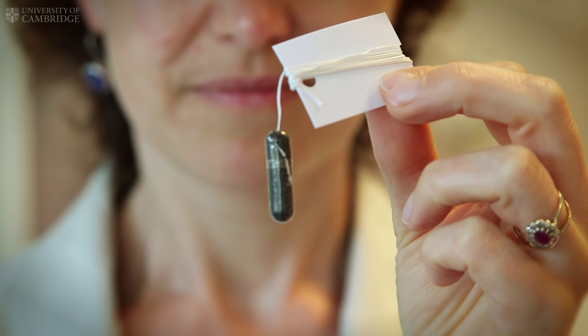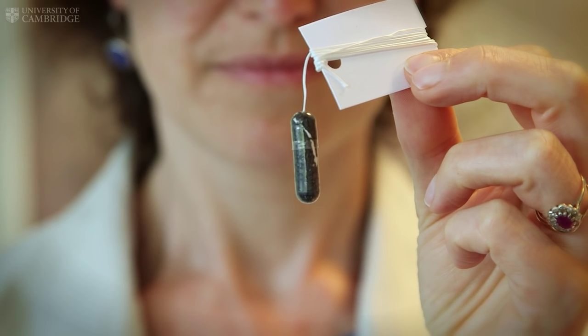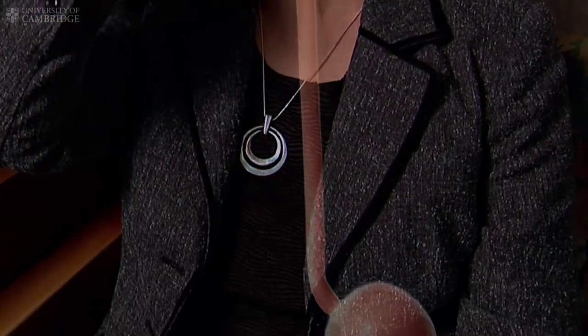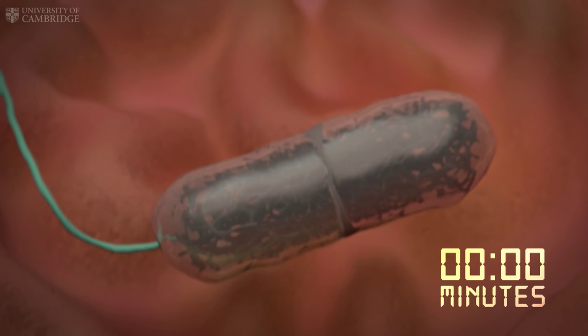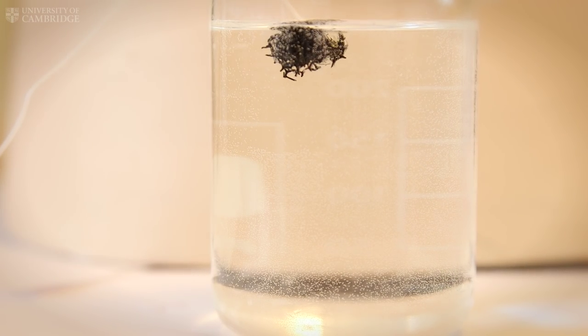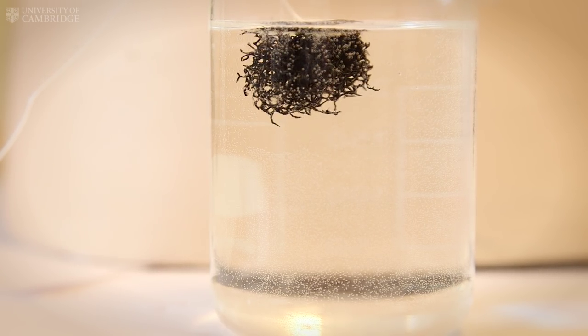The Cytosponge is a very simple cell collection device. It's a capsule about the size of a multivitamin pill attached to a string. The patient can swallow the capsule just as they'd swallow any pill, and it travels slowly down the esophagus and into the top of the stomach. You then wait three or four minutes, the capsule dissolves, and the tightly compressed sponge within pops open.